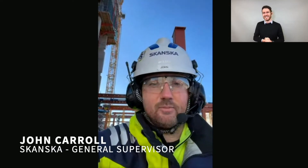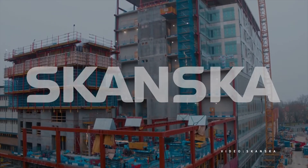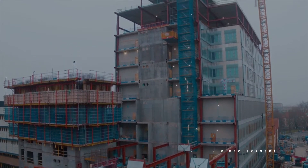Can you tell us who you are and who Skanska is? My name is John. I'm the general concrete supervisor for a project here in Malmö World Building. Skanska is one of the leading construction companies in Sweden and throughout the world. This is just another one of our projects — a new hospital being built in Malmö at the moment.